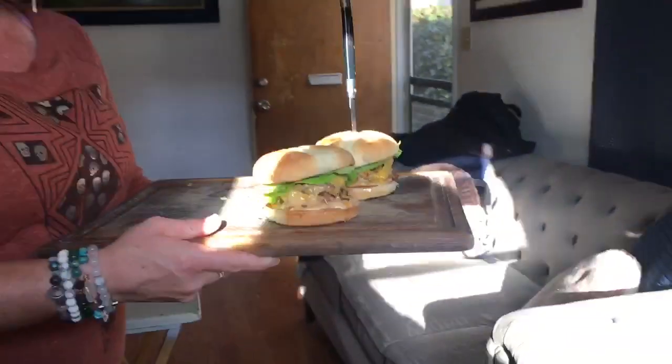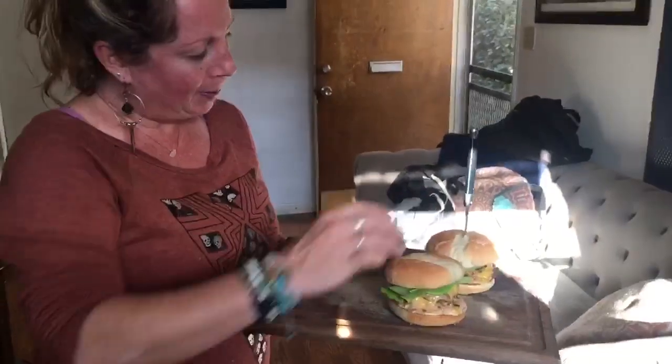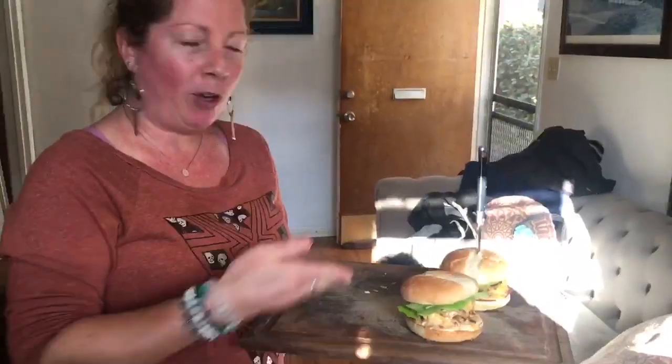Katie describes her burger: we have a stuffed burger, stuffed with bacon sautéed with shallots and garlic, Mexican cheese, as well as white cheddar. We've got some American on top, a little bit of butter lettuce, and a little secret sauce. Voila.